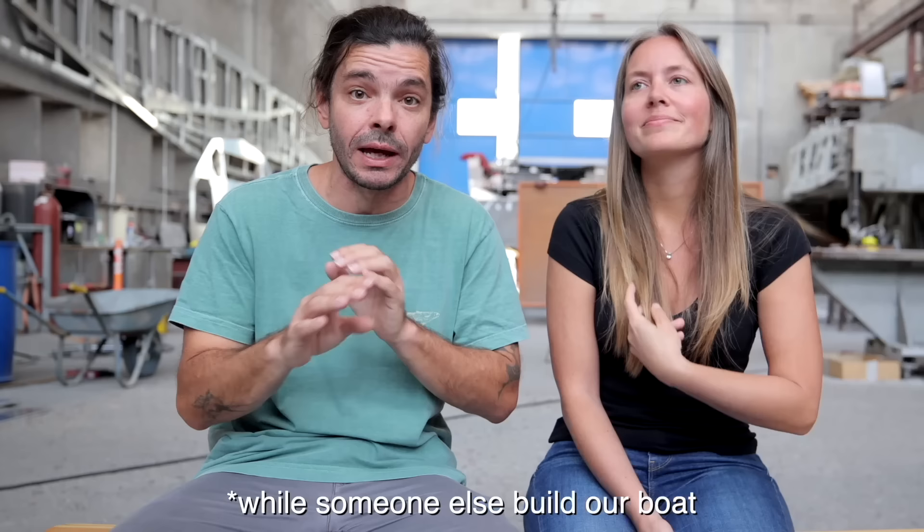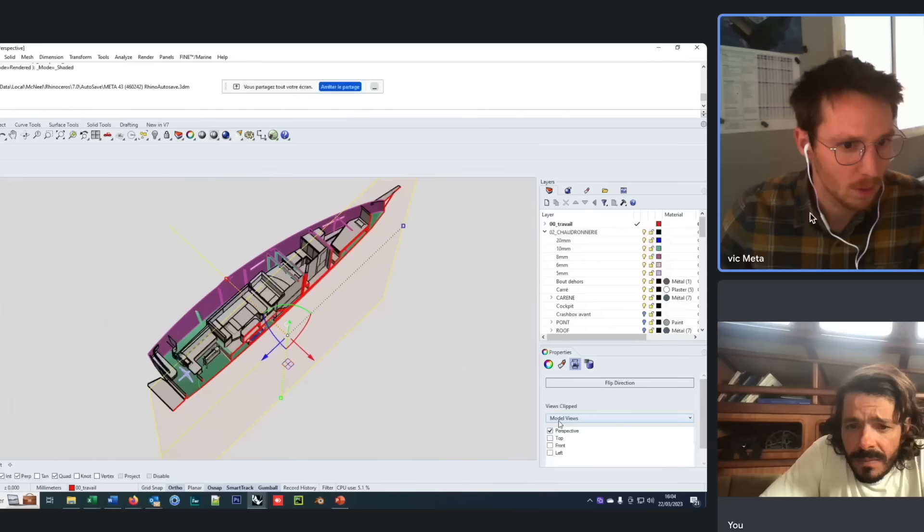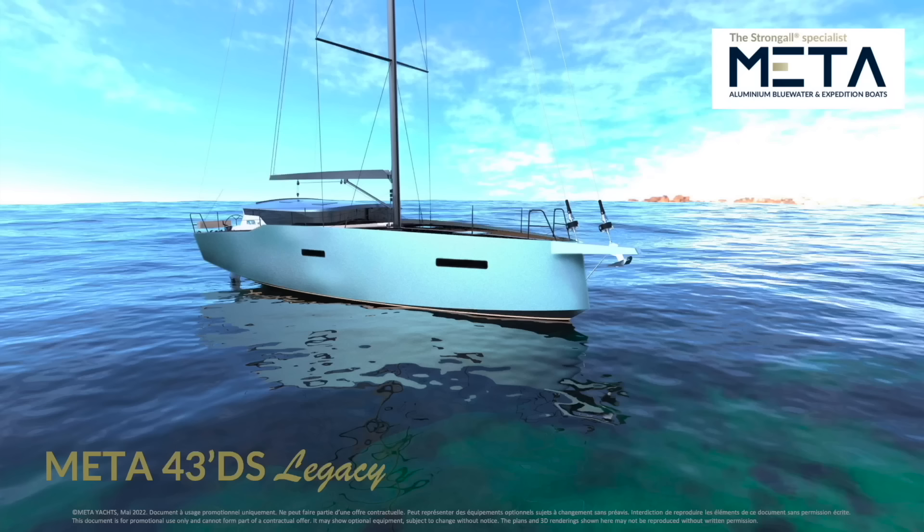After the hull, we're gonna do the rest ourselves. We don't want to build a new boat in a boatyard, travel for two years, then come back and have a ready boat — we enjoy the process of building things. Meta is responsible for the design with our input. We are sitting with the designer creating a design we really love based on one of their designs — the Meta 43DS.